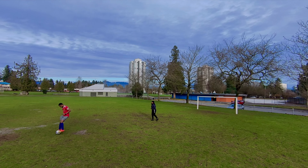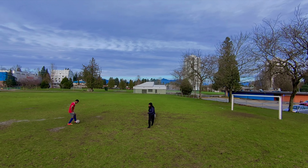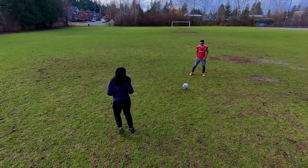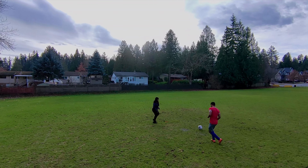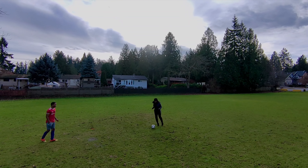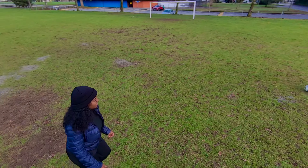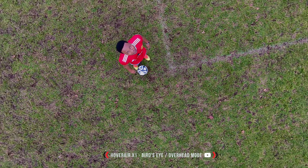Here is orbit mode with two people, to see how it holds up. When you have a tracked subject as the center, the drone tries by all means not to get confused between two moving subjects. Even as we cross paths or block each other while passing the ball, it keeps the subject at the center of focus. That's a plus for this drone.